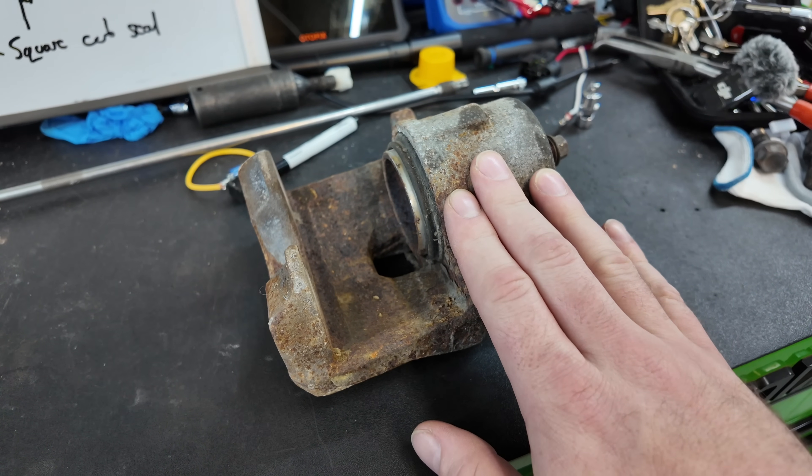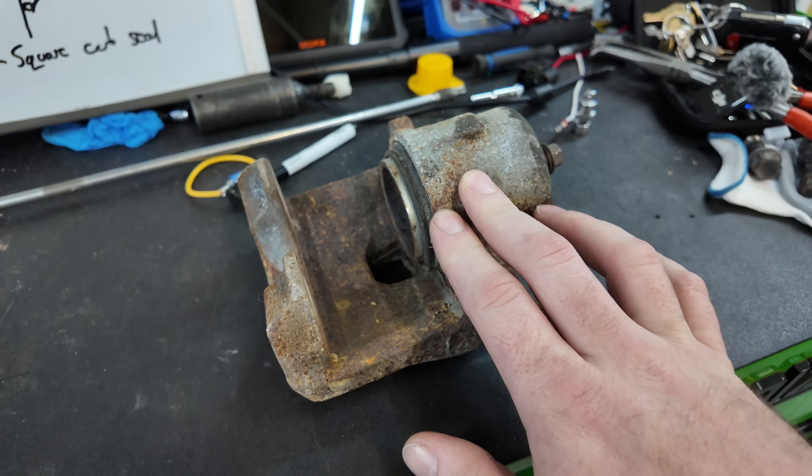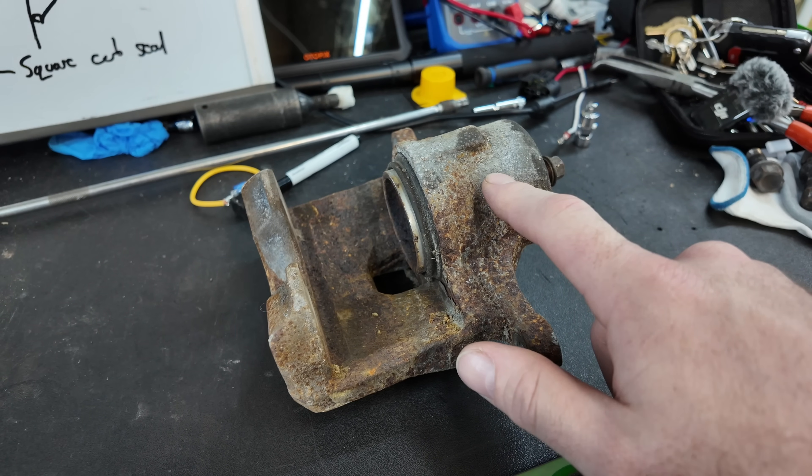What if I told you one half of the technicians that have come into the trade in the last couple of years cannot explain how a piston retracts on a simple hydraulic brake system? And that leads to a bigger issue.